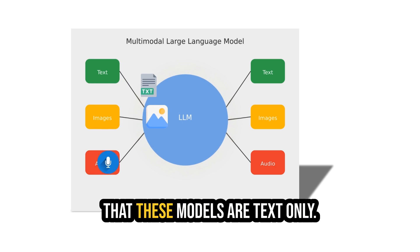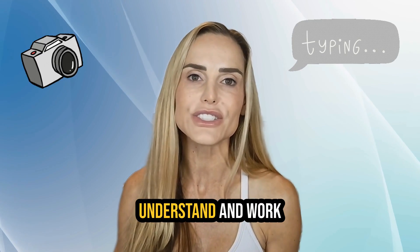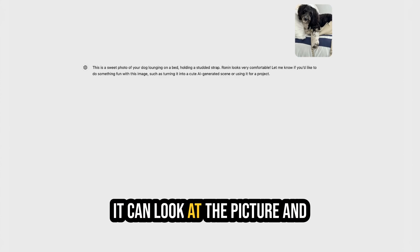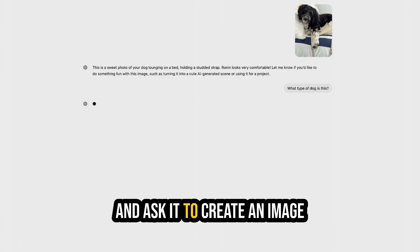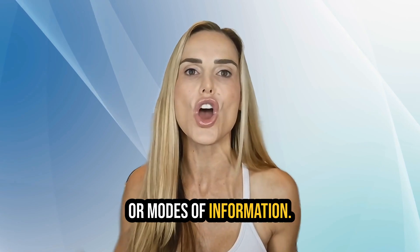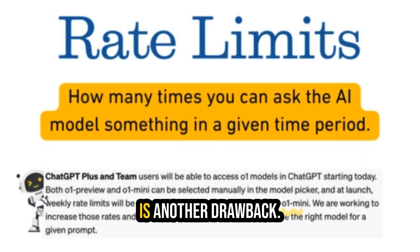Another thing to keep in mind is that these models are text-only, meaning they're not multimodal yet like ChatGPT 4.0. Multimodal is a fancy way of saying that the model or AI can understand and work with different types of input at the same time. For example, if you showed a picture of a dog and asked it to describe the dog, it can look at the picture and give you an answer in words. Or, if you give it a piece of text and ask it to create an image based on that description, it can do that too. It's called multimodal because it can handle multiple types or modes of information all together, just like how humans use their eyes, ears, and language to understand and communicate with the world around them.